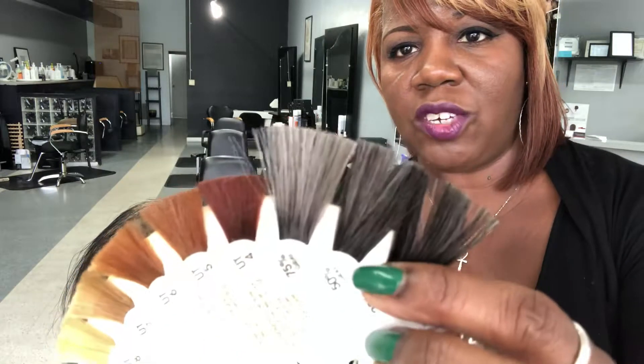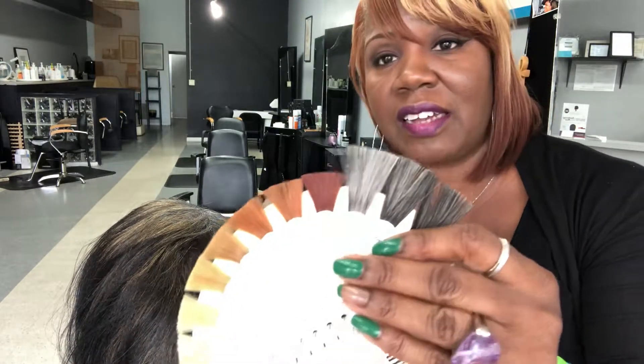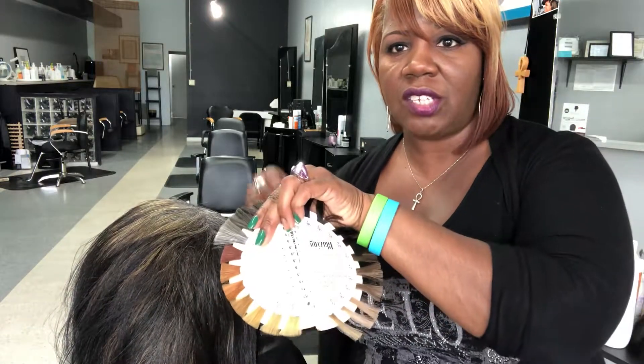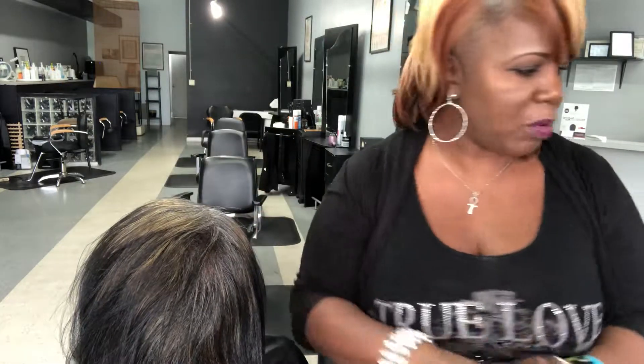This swatch indicator is typically for licensed professionals, but you can buy it yourself on Amazon. You need to determine: are you 90% gray, 50% gray, or just having a little bit of gray? We use this swatch to find the percentage. Looking at her hair, she is definitely over 75% gray.